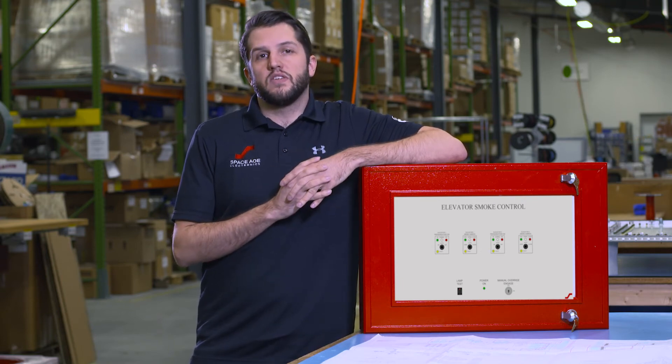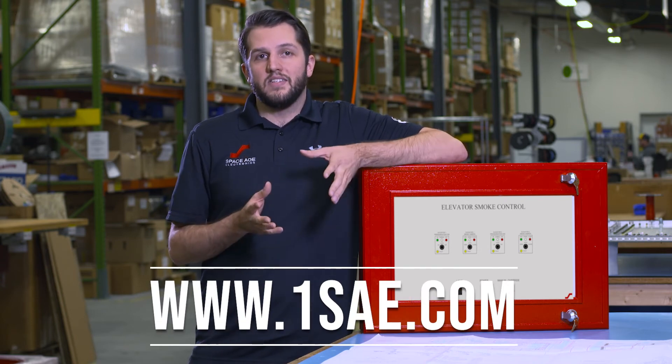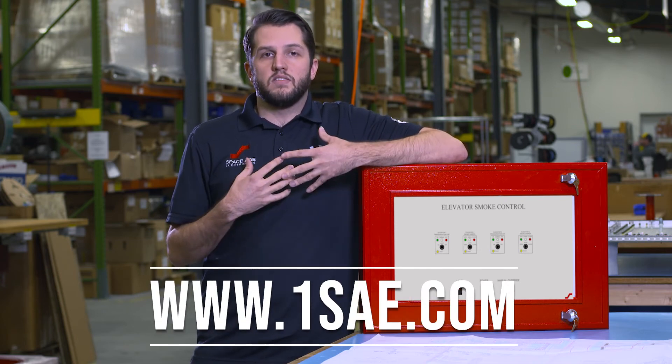On your next smoke control project, remember to get involved early. Reach out to SpaceAge Electronics today to learn more about how our process can help you.